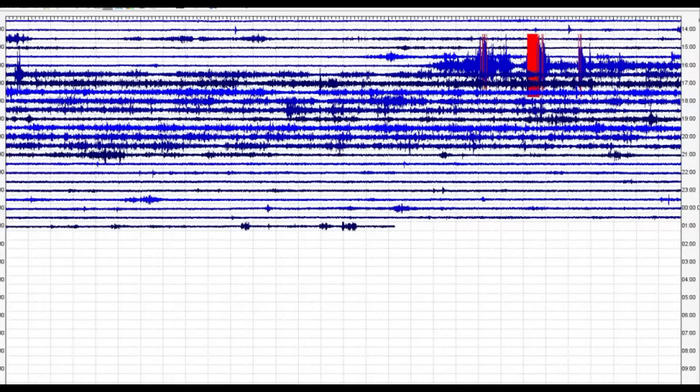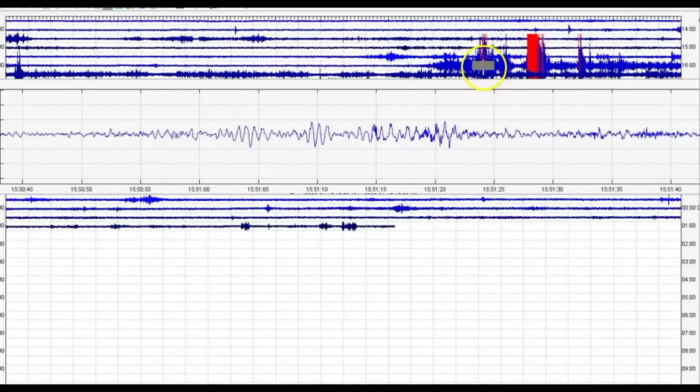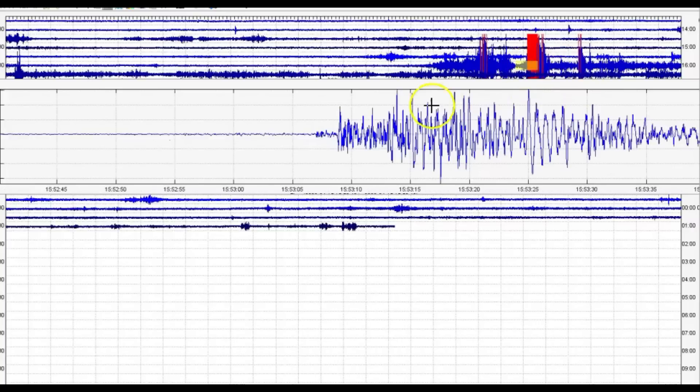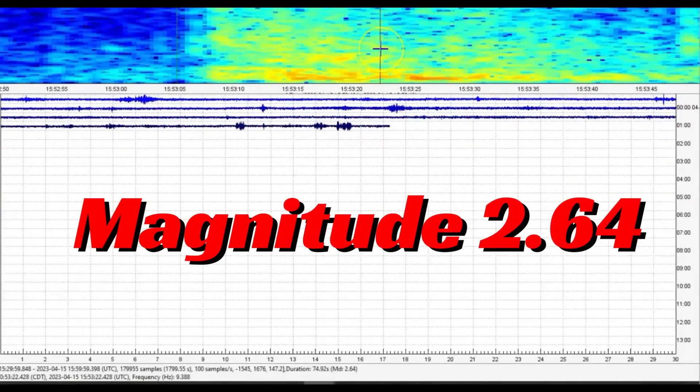USGS is only reporting one earthquake for today. They're saying it's a magnitude 1.9. You can see we got several marked in red, some smaller ones, but this one is the only one that they are reporting, claiming it's a 1.9. It actually comes in as a magnitude 2.64. They were way off on that.